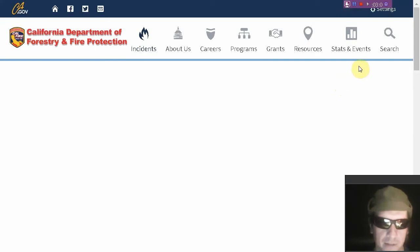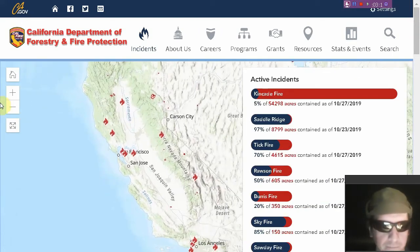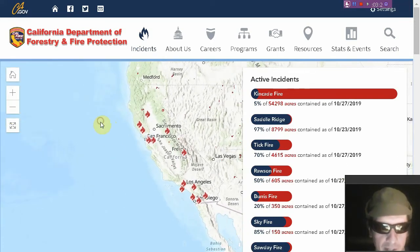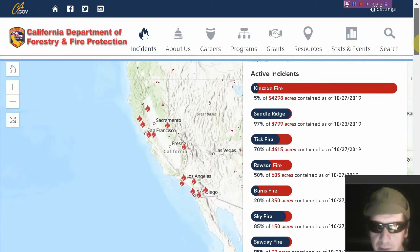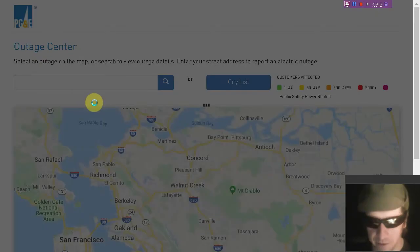Here's the California Department of Forestry and Protection map — hopefully it'll load, as they're probably getting a lot of traffic. There's the scenario — quite a bit of California burning, even all the way down near the San Diego region. At least Saddle Ridge is mostly contained; Kincaid is only 5% contained right now. Not good times for California.